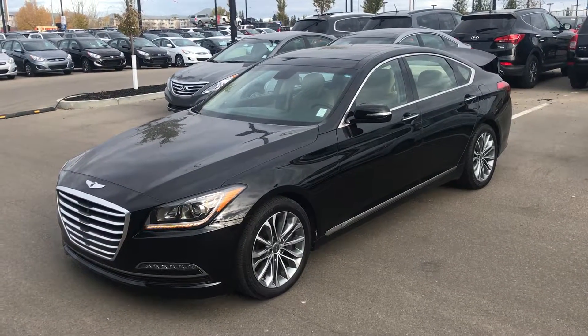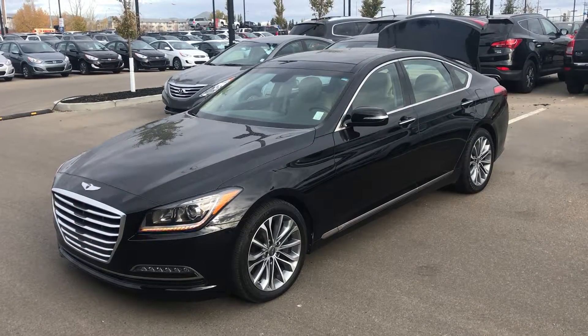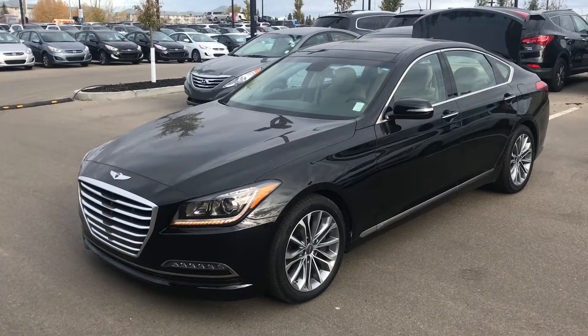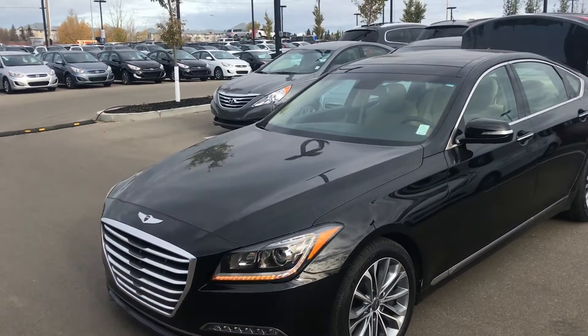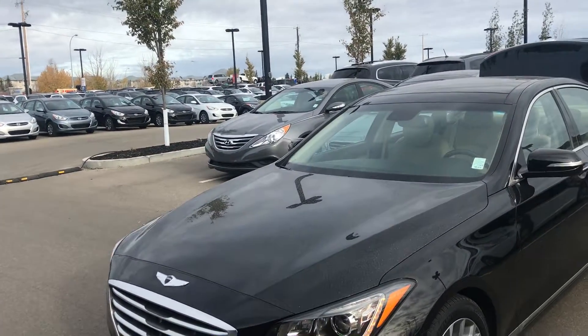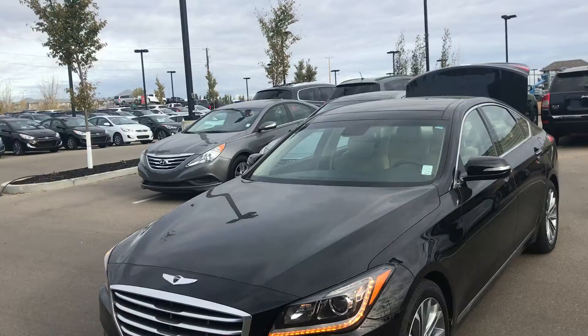Good morning, Alex here from River City Hyundai. Just wanted to give you a quick look at the 2016 Hyundai Genesis 3.8 liter premium that we have here on the lot. It is a 3.8 liter V6 underneath this hood, which gives you lots of passing power while still taking advantage of the fuel economy.